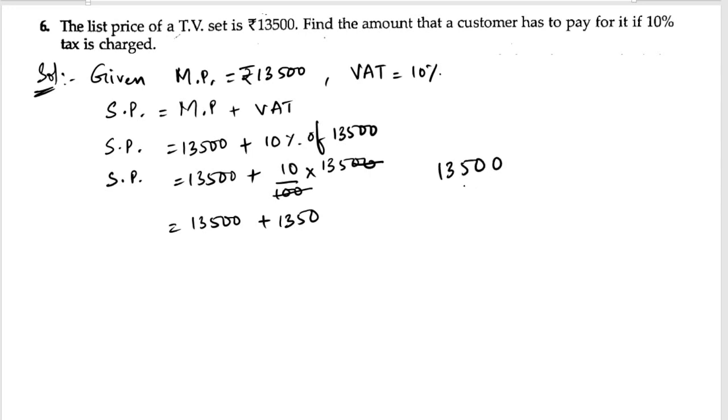Now let us add: 5 plus 0 is 5, 5 plus 3 is 8, 3 plus 1 is 4 — so we get 14,850. Therefore, the selling price of the TV is ₹14,850.